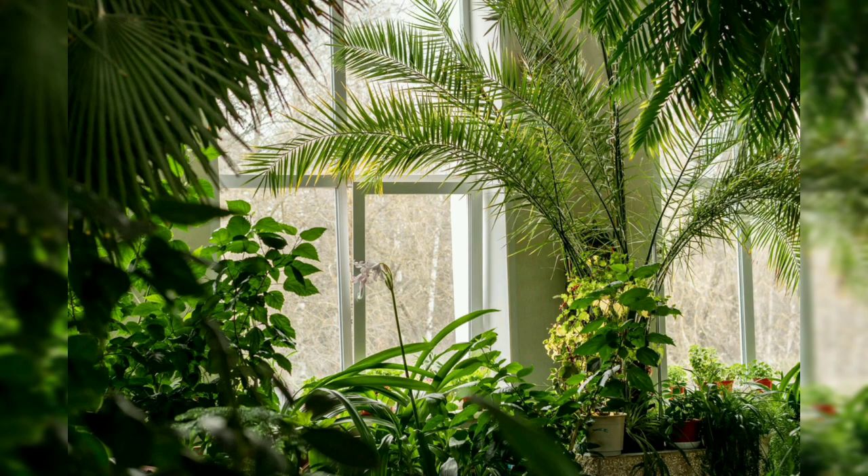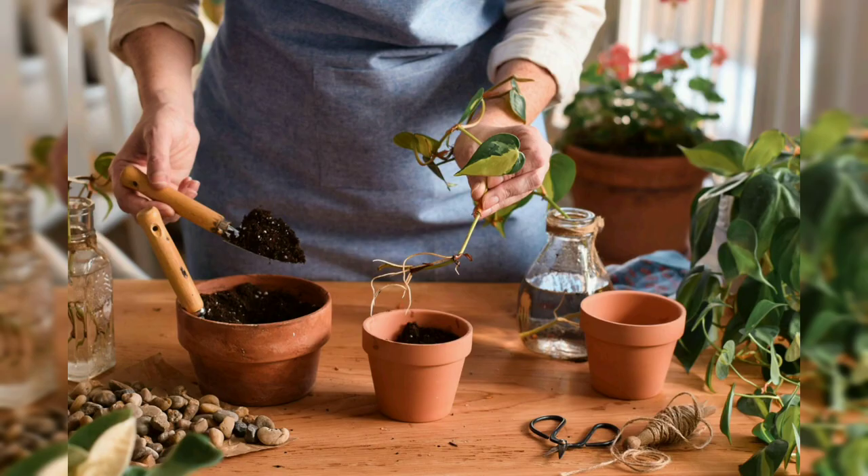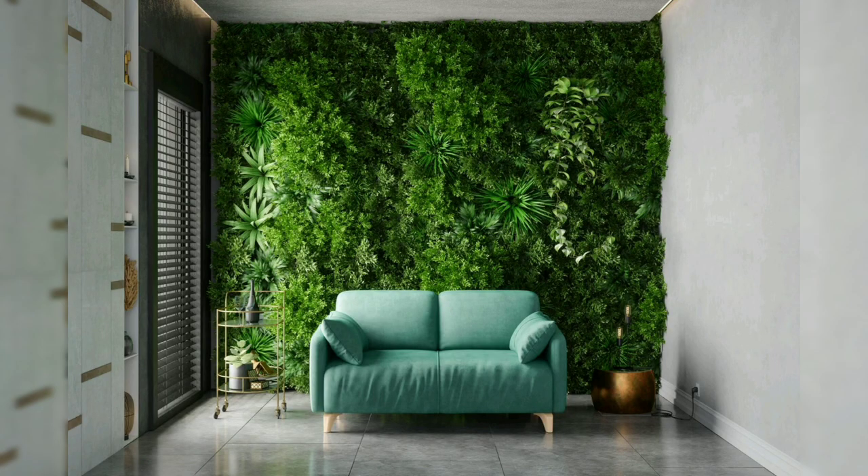Low light plants: the snake plant, known for its striking upright leaves, thrives in low light conditions and requires minimal care, making it an excellent choice for beginners. The spider plant, with its arching green and white striped leaves, is another resilient option that can tolerate low light and occasional neglect.